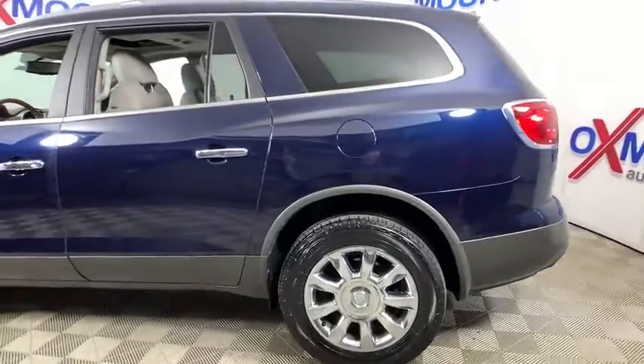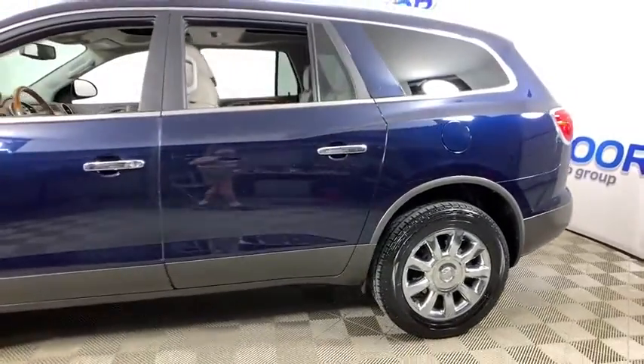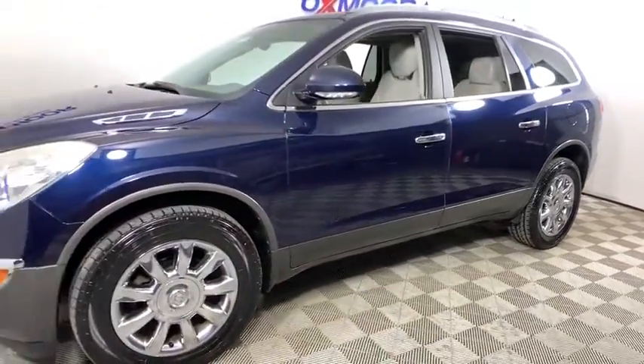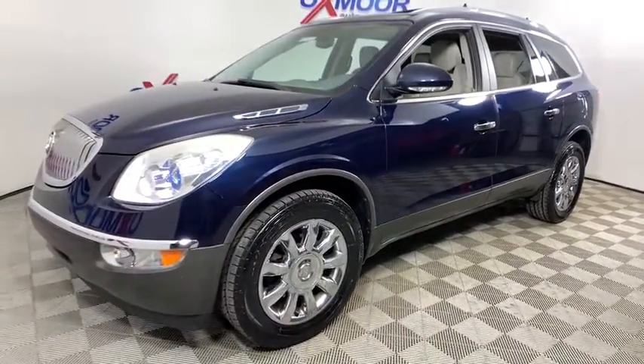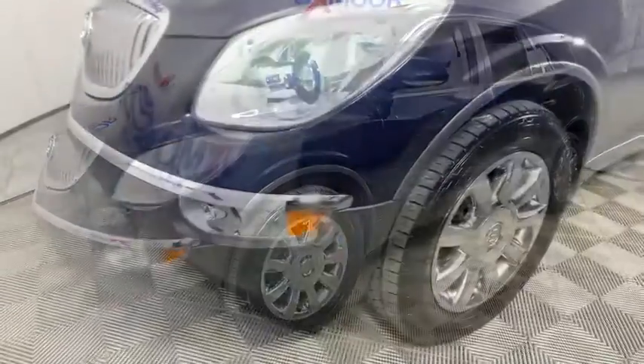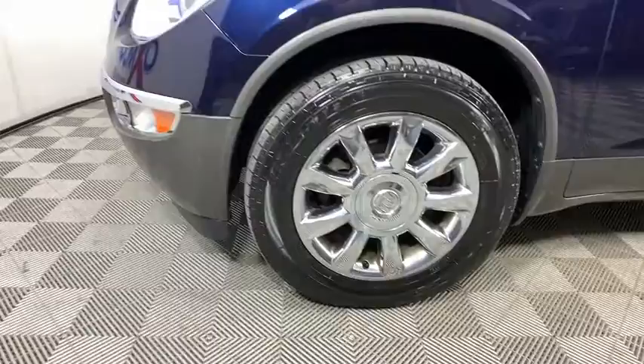Take a ride in the 2011 Buick Enclave. The Enclave offers three rows of seats standard. Not only is it roomy and stylish, but Buick really did its homework on this vehicle — they did not cut any corners. Here are some of this vehicle's great options.